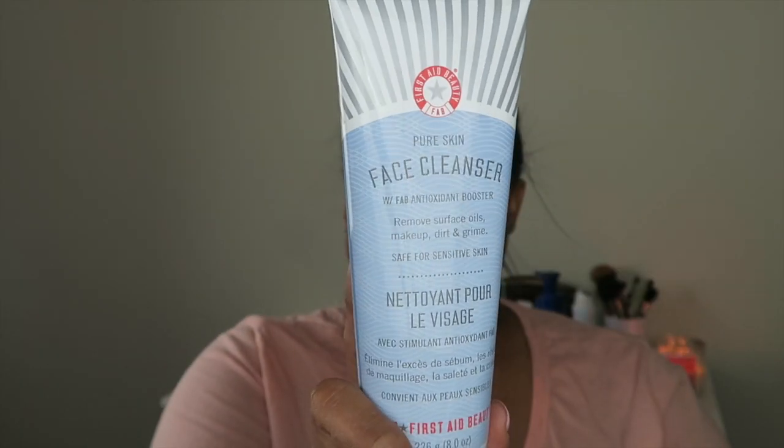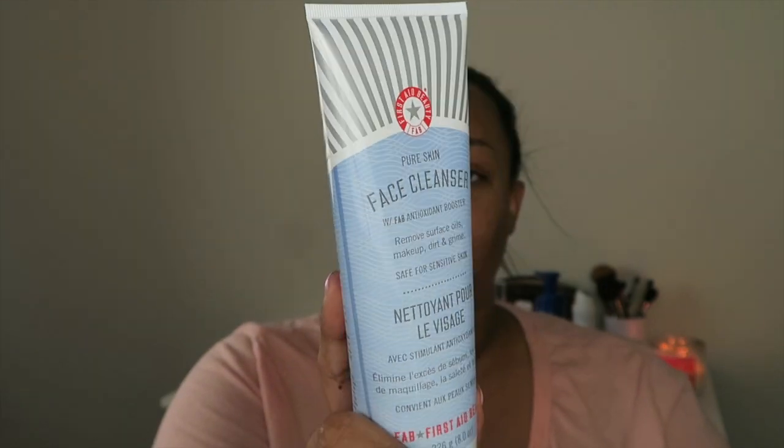I've gone ahead and cleansed my skin, because that's how I always start. This is the First Aid Beauty Pure Skin Face Cleanser. I love this cleanser — it is so gentle and creamy, really nice for all skin types, especially those with dry, combination, or oily skin. It takes away all your makeup, and it's also great if you have eczema or rosacea. A super gentle but effective cleanser, used with my Clean Skin Club towel.